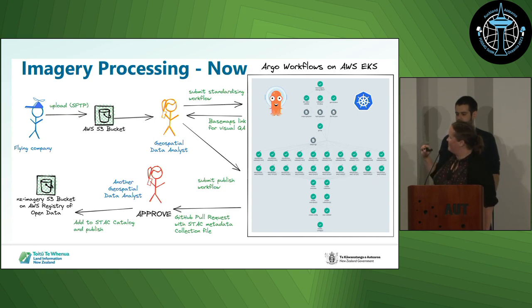Once the visual check is approved, a second analyst then runs a publish workflow and reviews the pull request created to review the stack metadata in the imagery. Once approved, it's published to the NZ Imagery S3 bucket, which is also on the AWS Registry of Open Data.